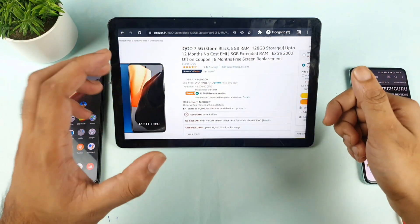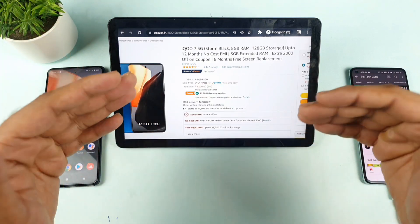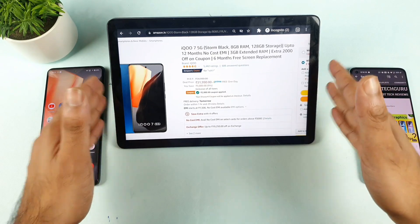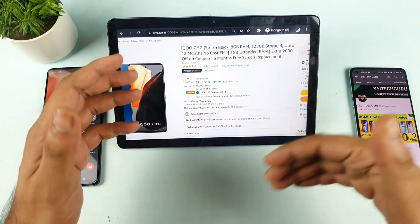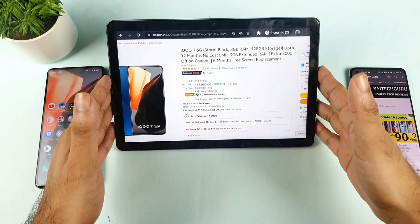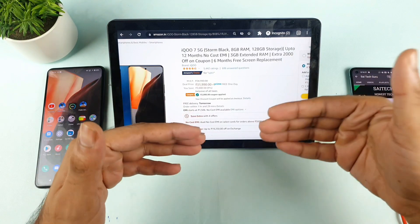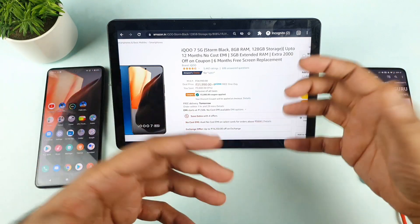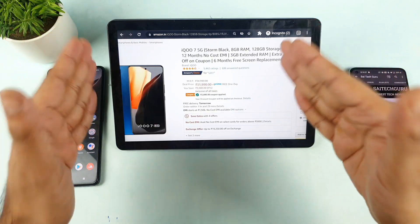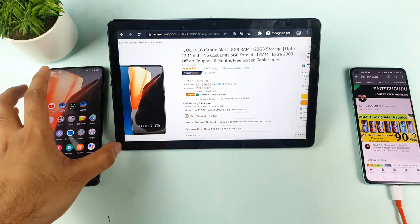Hello everyone, I am Saitet and welcome back to my channel Saitet According. Today we are going to compare the Amazon reviews versus the reality problems with the iQOO7 device. This is a new kind of series I started recently because plenty of users are asking me about Amazon and Flipkart reviews — whether the phone is good to buy or not. I'll try to clearly explain what the reviews are saying and what reality problems I am facing.